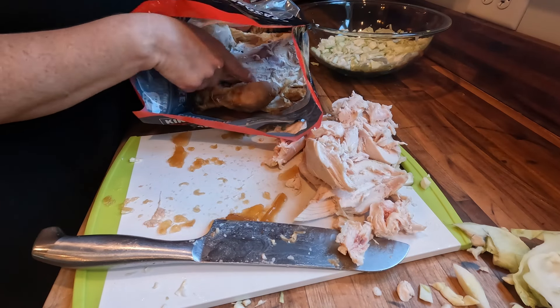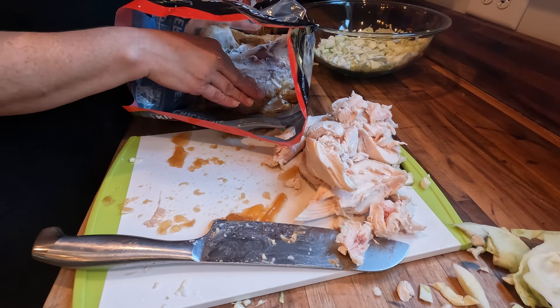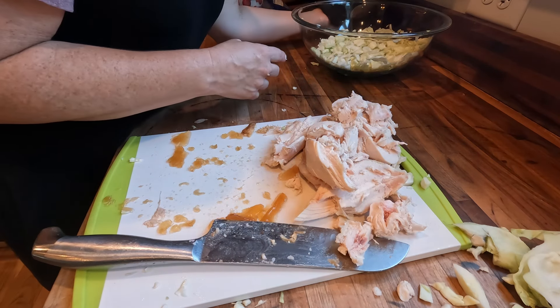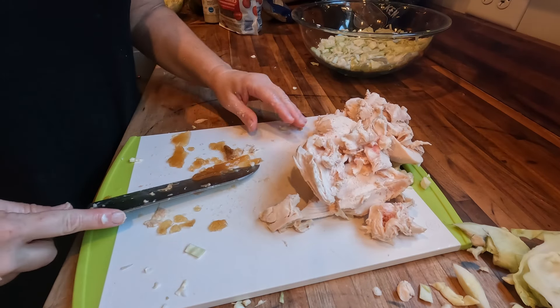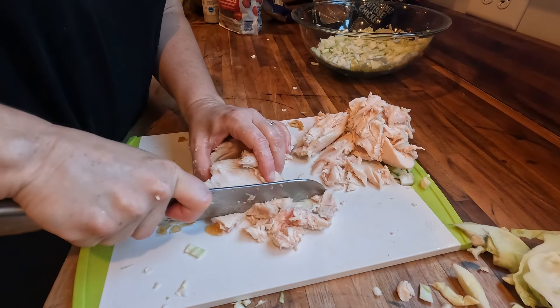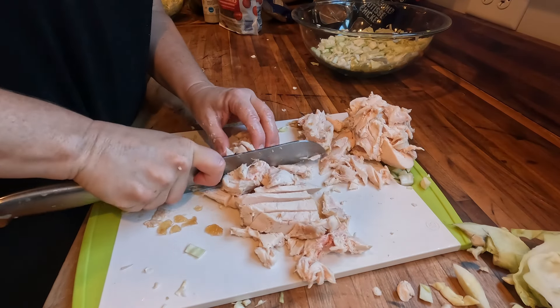Never, ever throw your bones away — put them in some water and cook them in your slow cooker or instant pot for several hours and you will have some delicious homemade chicken broth for absolutely no cost. Now I'm just going to dice the chicken as well as I can.